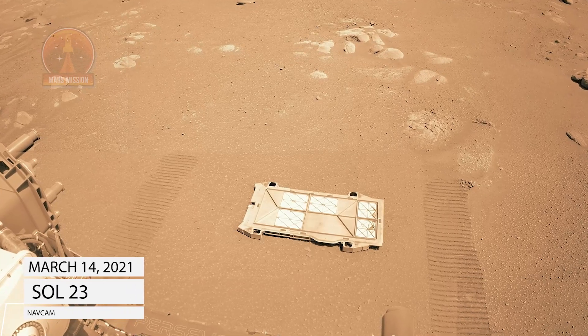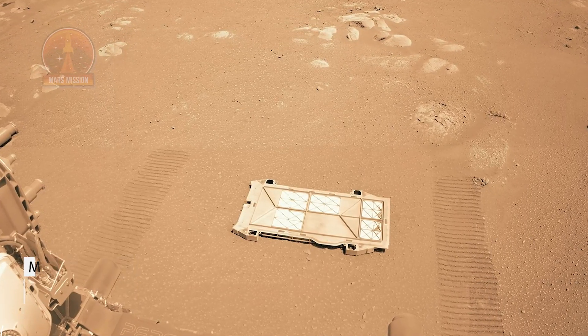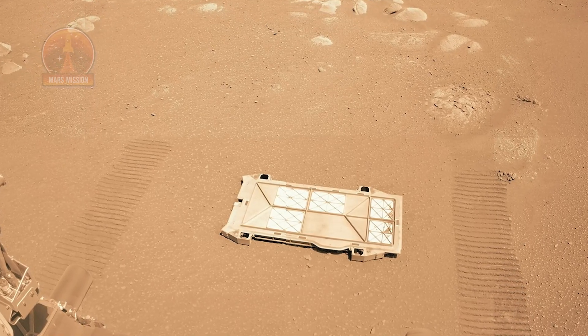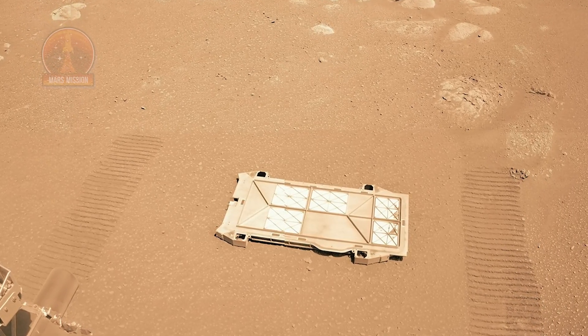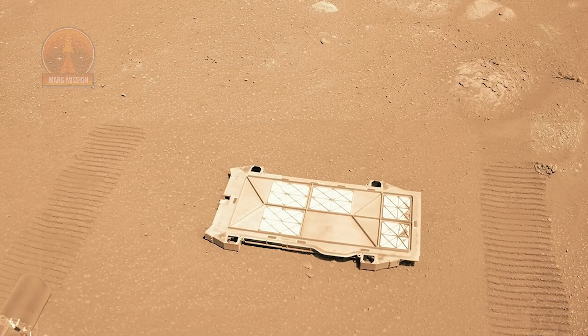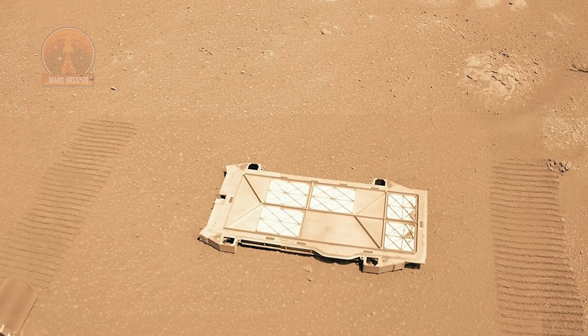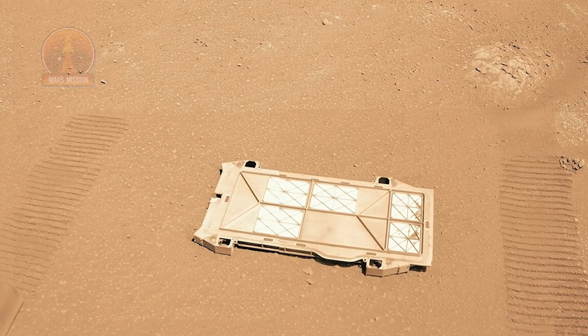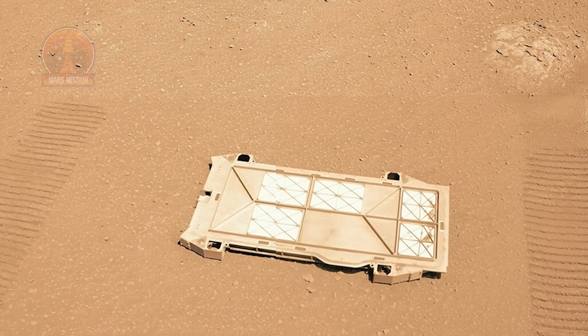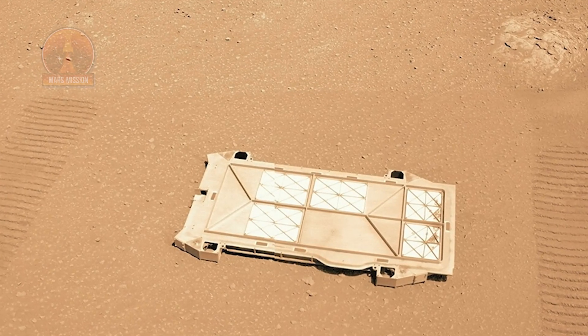NASA's Mars Perseverance rover ejected the belly pan cover protecting the sample caching system and dropped it flat onto the Martian surface directly underneath her on March 12 and 13, Sol 21 and 22, and captured this stunning panoramic view with the Navcam camera on Sol 23, March 14, 2021. After driving away with the cover lying flat between wall tracks, this colorized mosaic was stitched from 16 left side Navcam images.